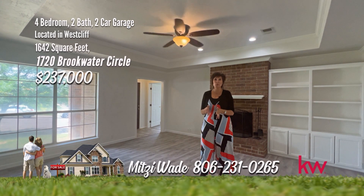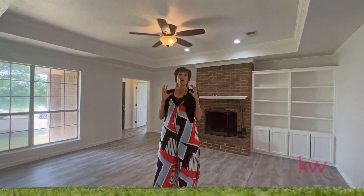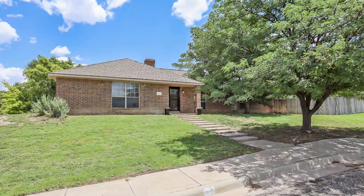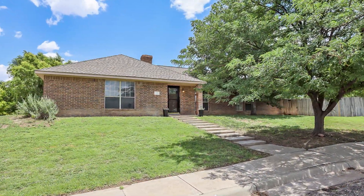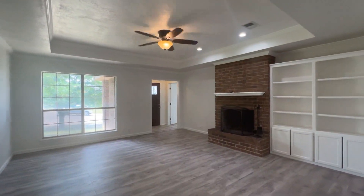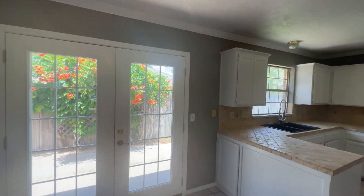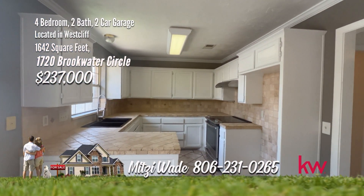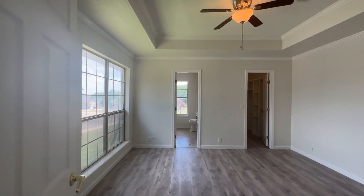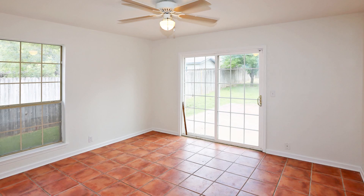Hi, I'm Mitzi Wade with Keller Williams Realty. I'm in Westcliff. This beautiful four-bedroom, two-bath, two-car garage on an oversized lot has so many great features. Why don't you take a look? Westcliff under $250,000, situated on a large corner lot. Step inside and be impressed with a spacious living area with fireplace. The dining and kitchen are a perfect place to entertain. There's a door to the side patio off the dining that would make a great place for grilling. The kitchen is dynamite with beautiful tile counters and backsplash. There is fresh paint throughout, updated light fixtures and flooring in the living and in all bedrooms, except the fourth bedroom.